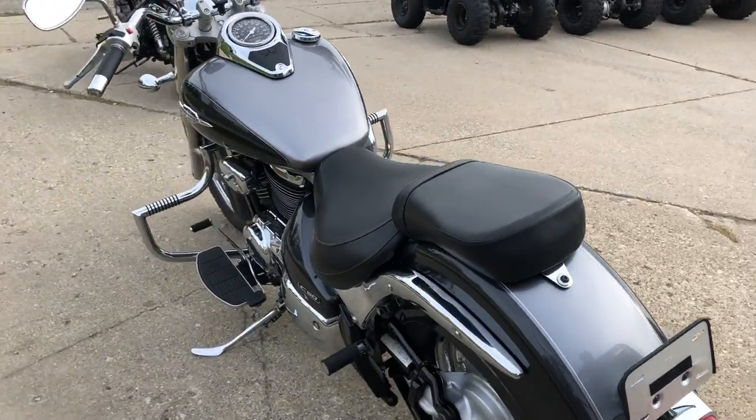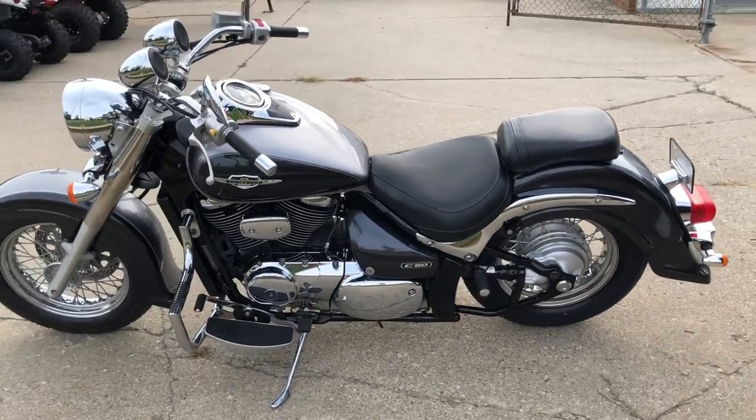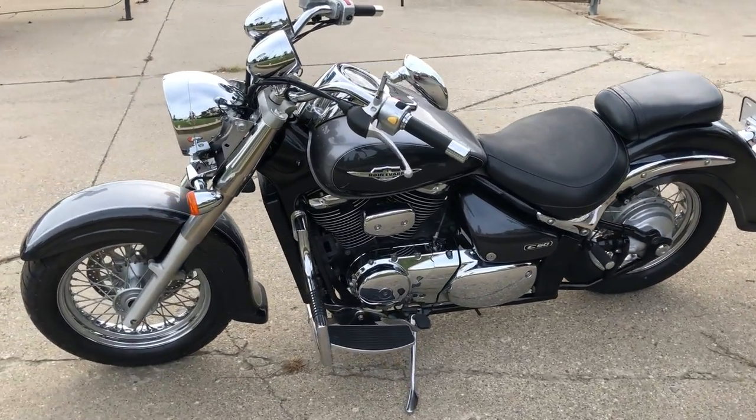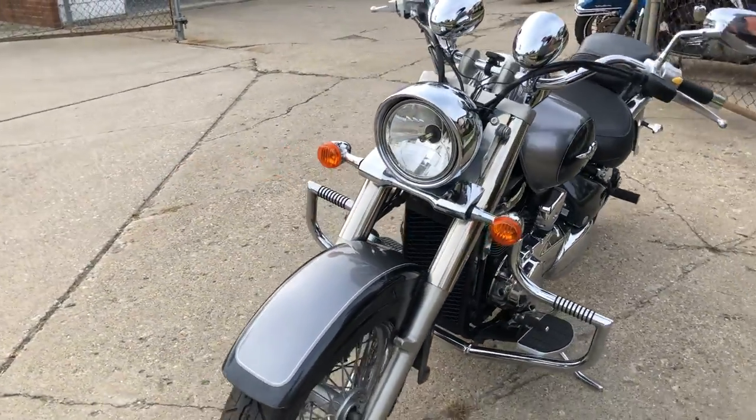Comes in the charcoal gray metallic paint. Got chrome lace wheels, custom engine guards, Cobra exhaust, a Bluetooth stereo. This one has it all. Low miles. Only $39.99 a month.